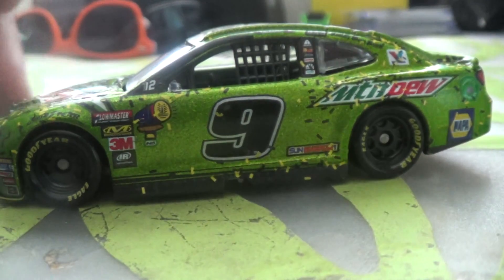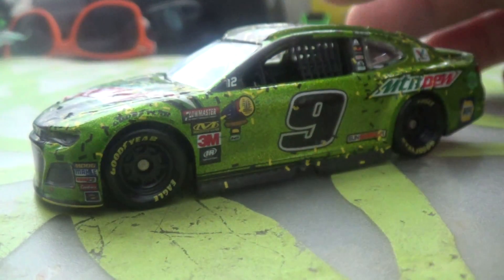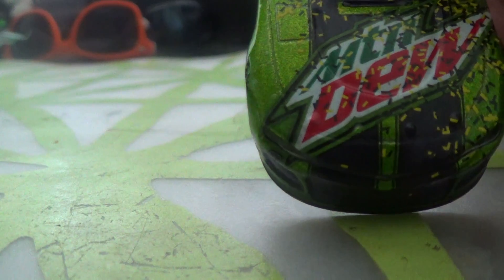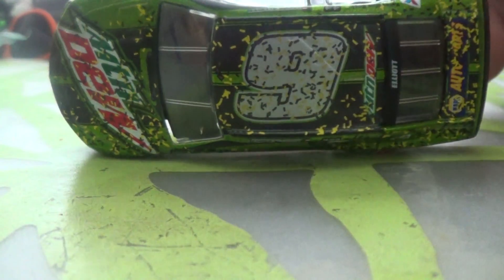I really really like this diecast — it's really bright and it's pretty much the same thing as the Baja Blast scheme, just in green instead of blue. But I really like it.